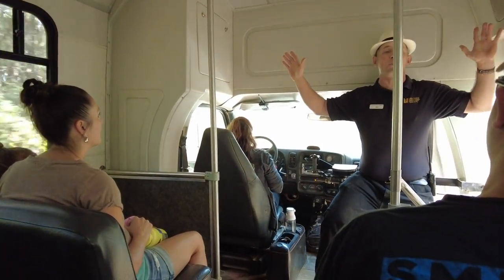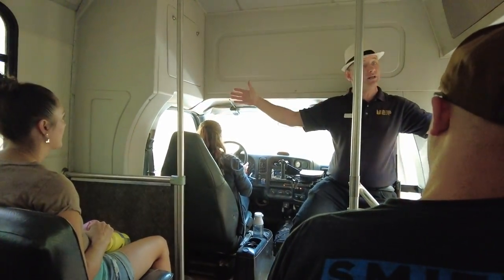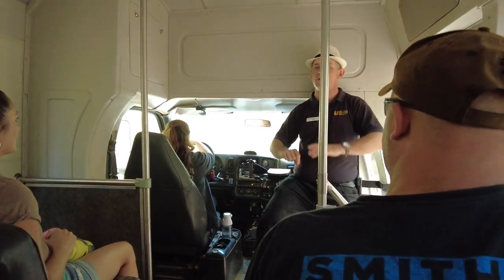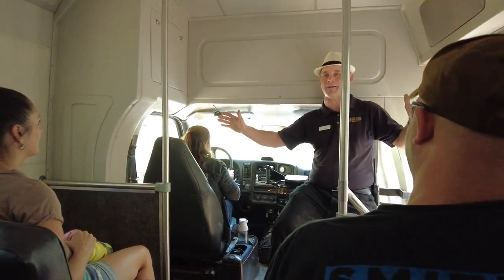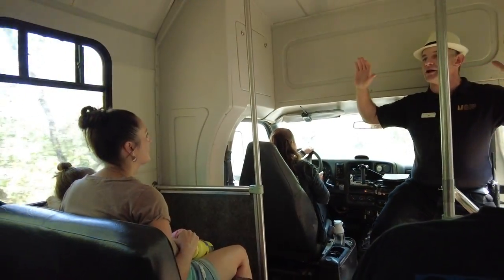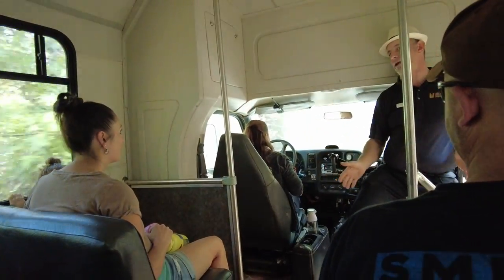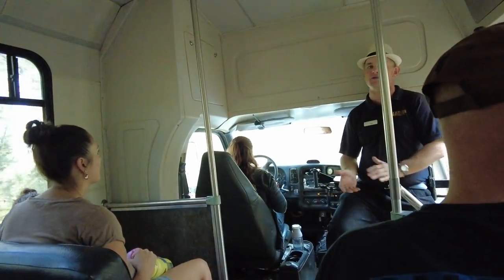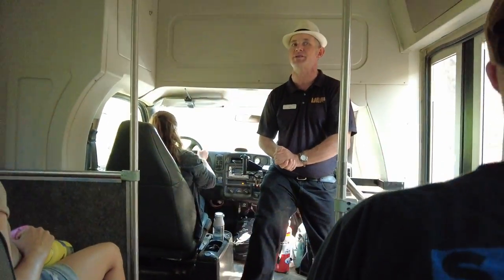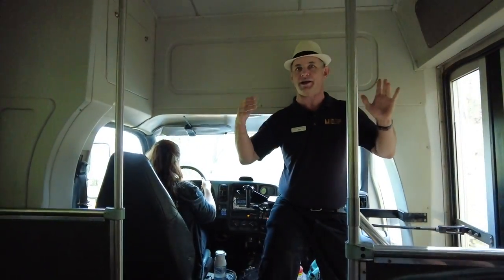There shouldn't be any within arm's reach of anywhere that you're going to be today. We've done our very best to keep it back from the trail. Nevertheless, we spend about a minute or so talking about it because it's really that bad if you catch it. So even though there's not supposed to be any within reach, don't take any chances. If you don't know what a plant is, please don't touch it. You do not want to catch urushiol-induced topical dermatitis because it is no joke.